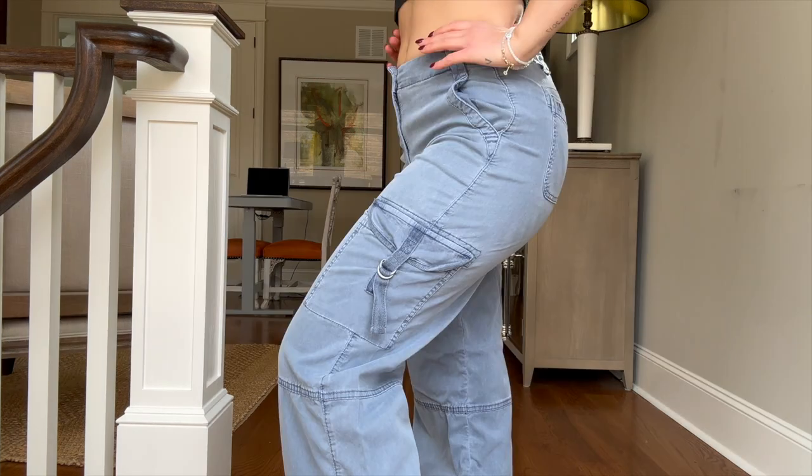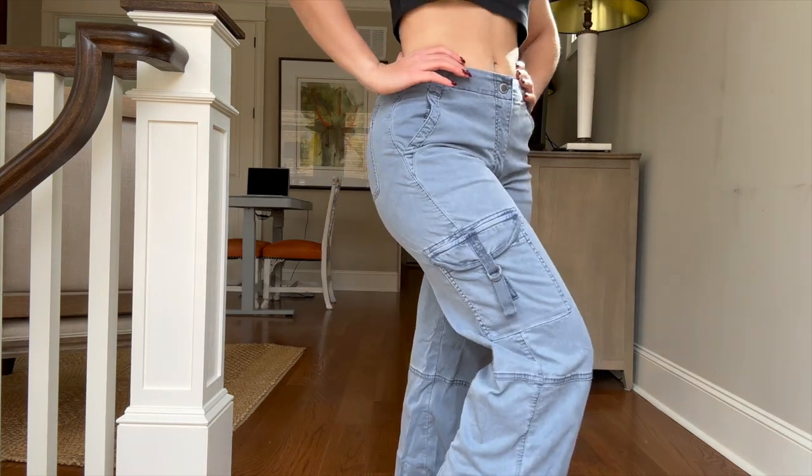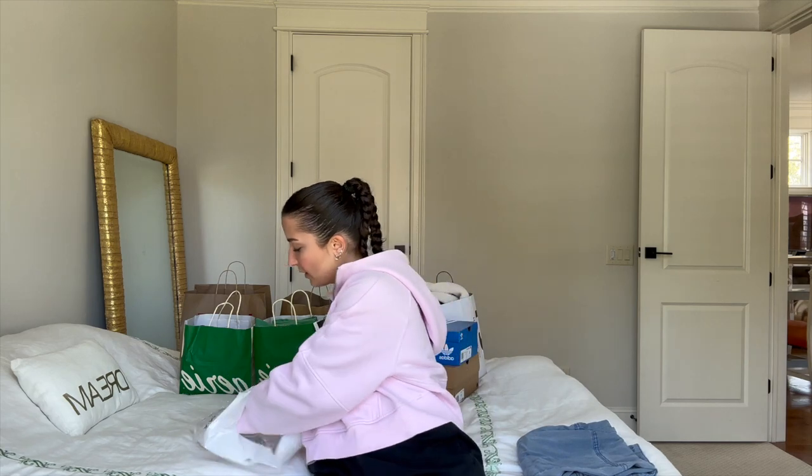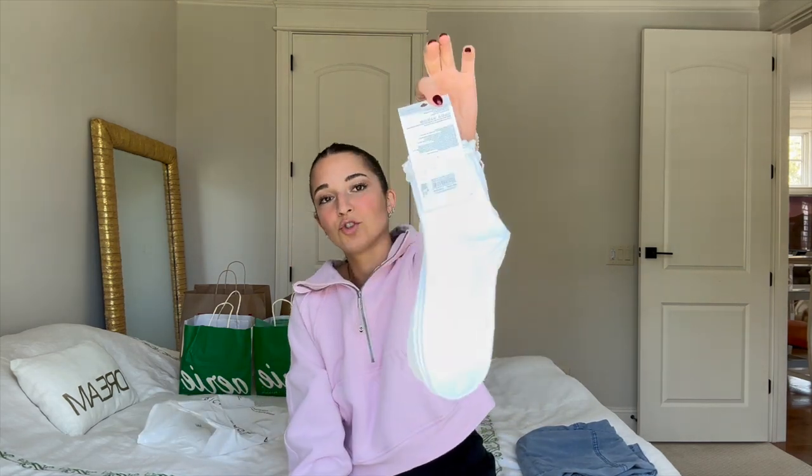From American Eagle I got these super cute pants — they fit so nicely and perfectly, and I'll probably purchase more. I usually struggle with pants because they're way too long for me, and these were the perfect length. I also got some super cute ruffle socks.